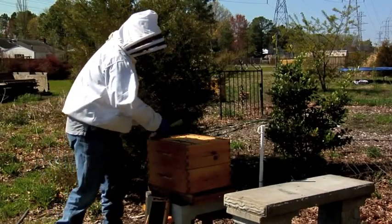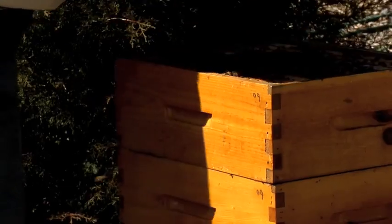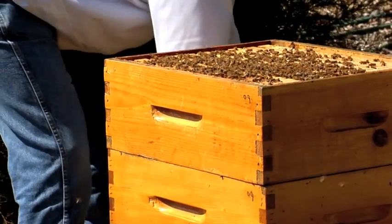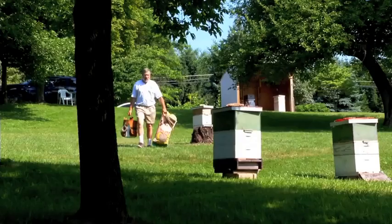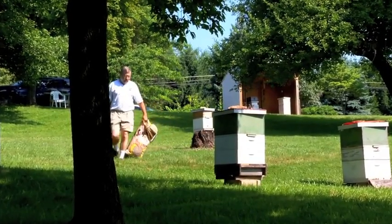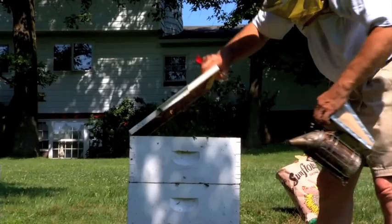Bees in the wild are disappearing very, very fast. We're not seeing bees in trees anymore or out in the open anymore. So it's important for people to actually get into beekeeping so that we have enough bees to do the pollination. Fortunately, NASA is trying to help solve the problem. NASA is using satellites to measure climate change and predict the time when the flower's nectar production will begin.